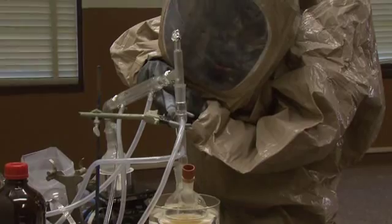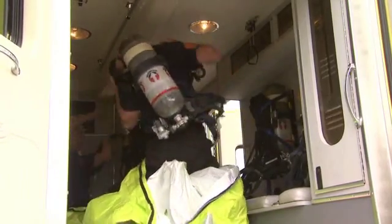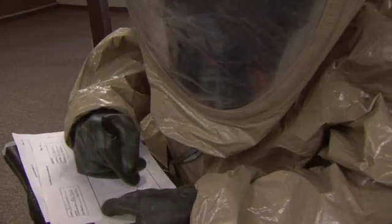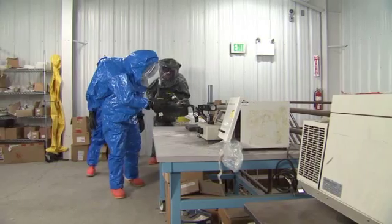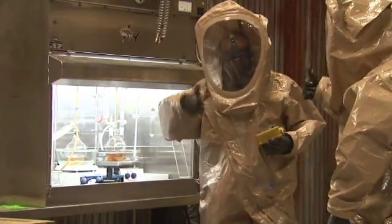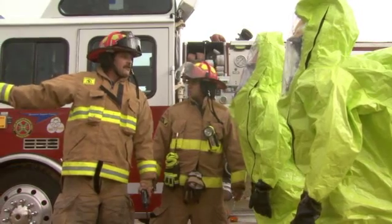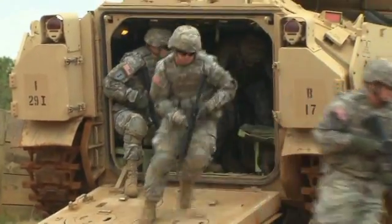Serving in this MOS can help you transition from the military to the civilian employment sector. As a chemical, biological, radiological, and nuclear specialist, you will use advanced technology to protect our country and the world against nuclear, radiological, biological, and chemical weapons. Your experience and specialty is vital to our homeland defense and protecting and improving the combat readiness of the United States Army.